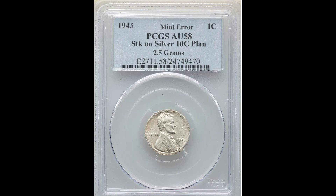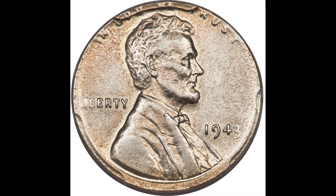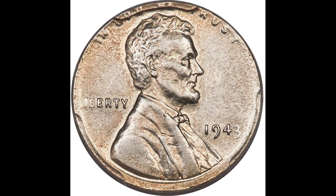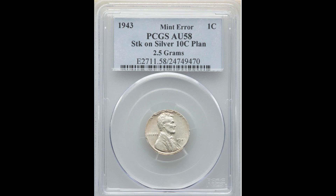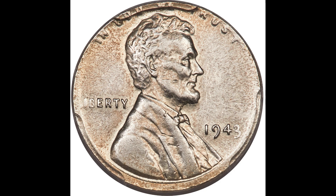This one looks pretty similar to the Holy Grail, which is worth hundreds of thousands of dollars. This is a 1943 one cent Lincoln cent struck on a silver 10 cent planchet. This one was graded by PCGS AU, meaning Almost Uncirculated 58. The thing about this is it was struck on a dime — a good way to tell is by weighing it; this one weighs 2.5 grams. It was almost struck perfectly at the center of the coin. A lot of the time when they're struck on these 10 cent planchets, they're way off center, but this one is struck really nicely. You can tell it has a different color to it — this is the size of a dime, but it's a penny. This one sold in August of 2020 for $4,500.